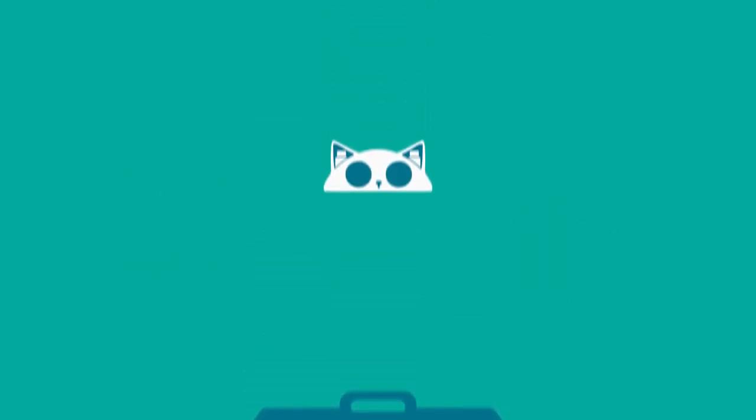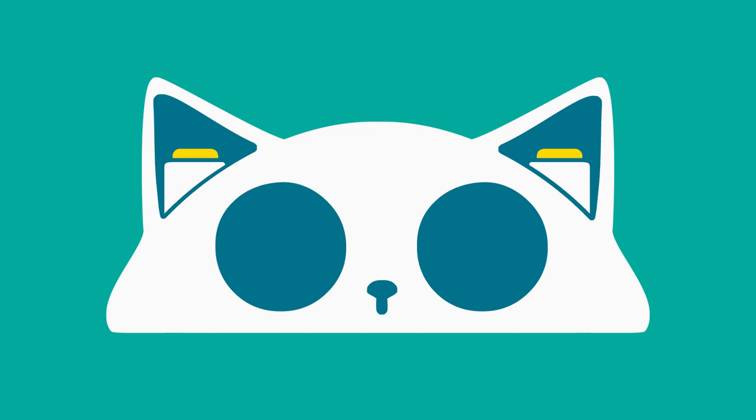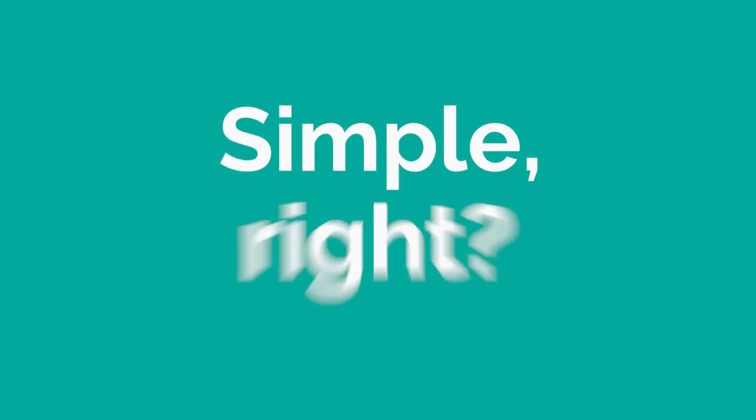To empty the trap, hold it above whatever you wish to dispose of the intruder, then simply press a button to open it. Simple, right?